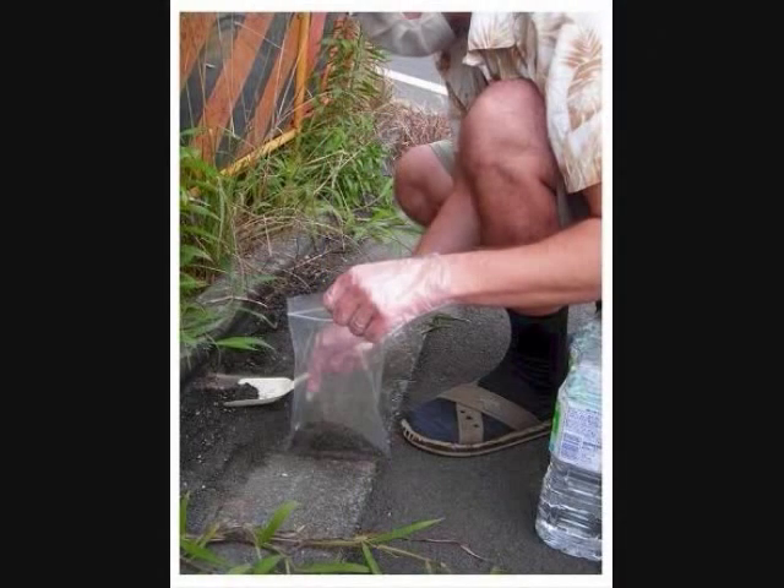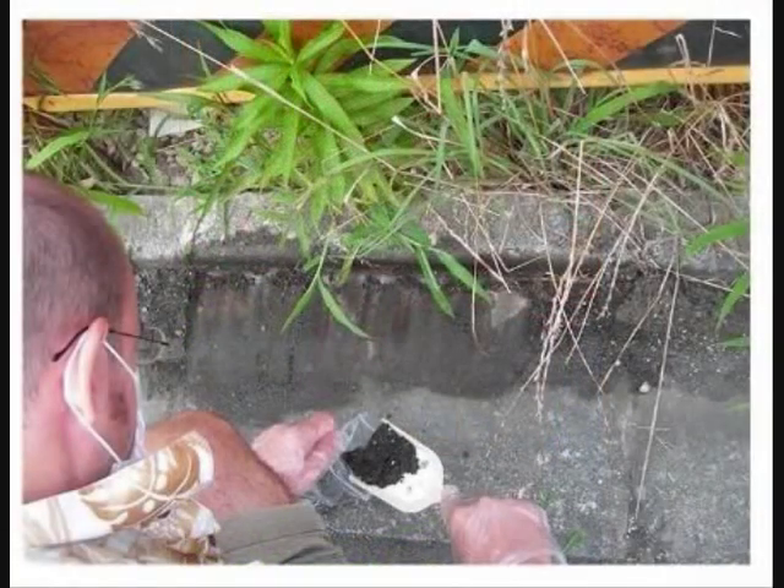Here's a little insight on the collection of the soil samples itself. You can see the layer of the streets, the gutter of the drains, and the plants growing nearby. All of these photos and graphs were provided by the guy who sent me the soil samples, so thanks to him for this.